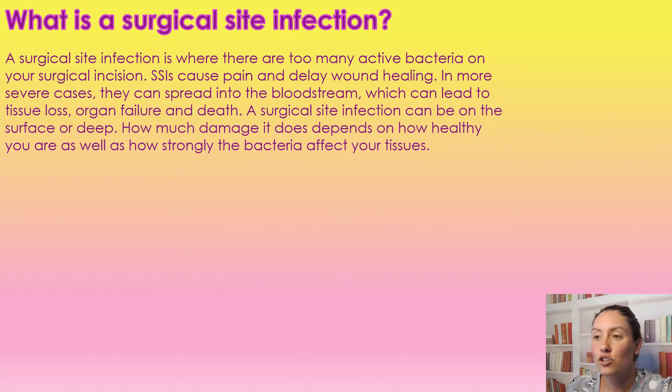So what is a surgical site infection? A surgical site infection is when there are too many active bacteria on a surgical site. This can cause pain and delayed wound healing. In more severe cases, it can actually cause the bacteria to spread to the bloodstream, which can lead to tissue loss, organ failure, and even death. A surgical site infection can be on the surface or deep. How much damage it causes depends on how strong and healthy a person is, how strong that bacteria is, and how it is affecting your tissue.